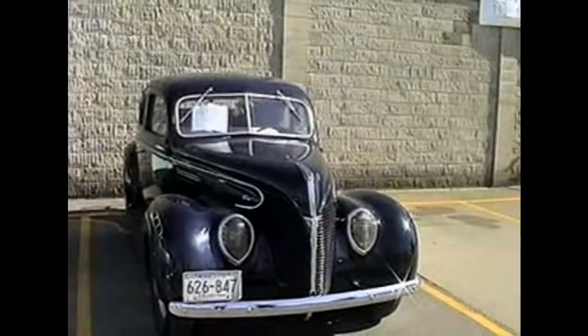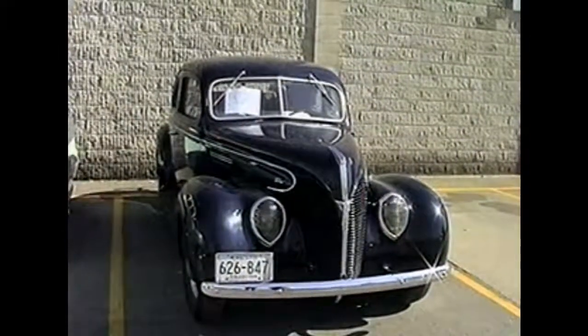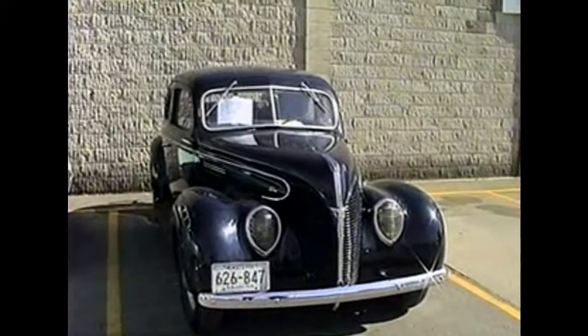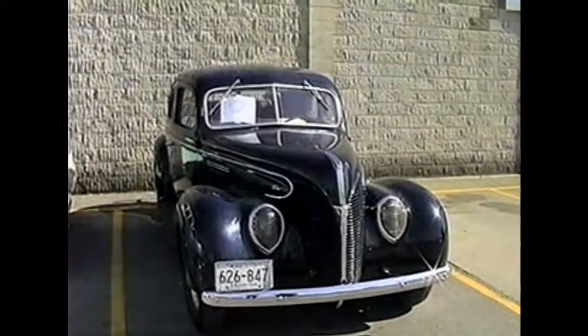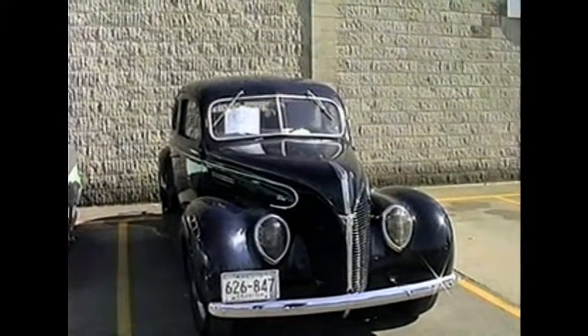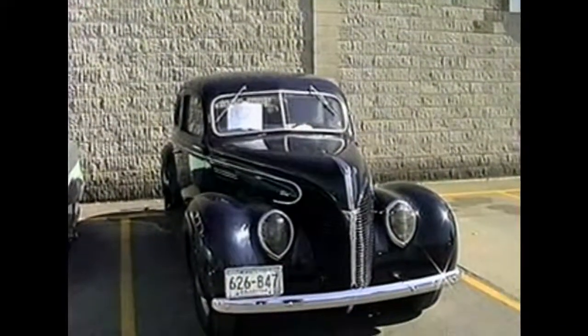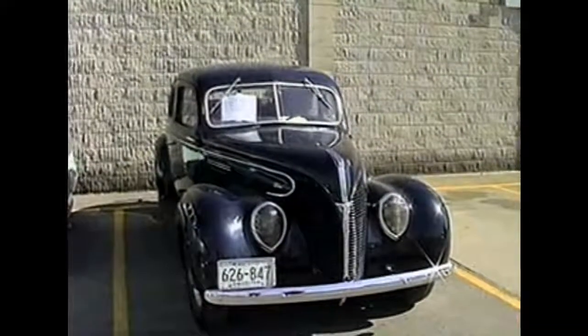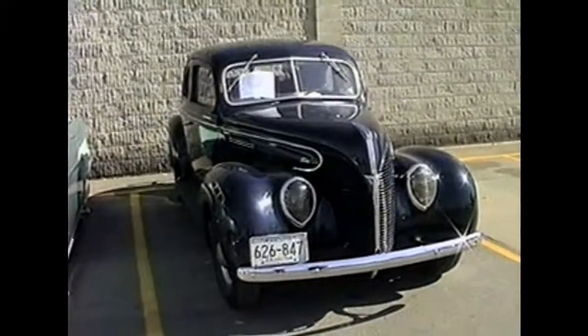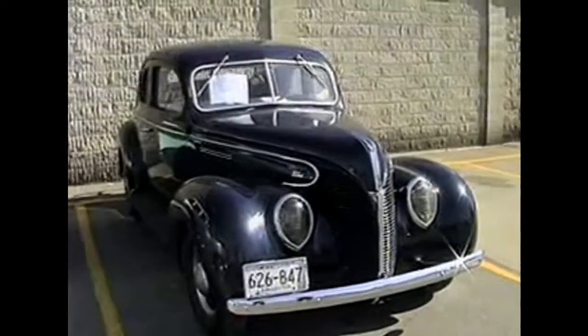Here we're looking at Dan Carti's 1939 Ford — it's a standard model with a V8 engine and a 3-speed. Special features are too many to mention, and we couldn't get him to come over and talk to us. But that's the last car on our tour today.